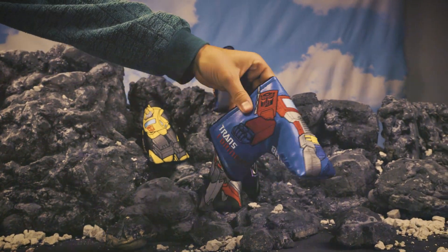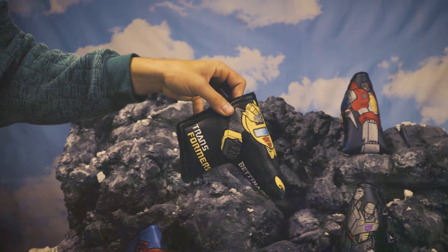The Transformers! Robots in disguise! Introducing the Transformers Collection by Bettinardi and Hasbro.